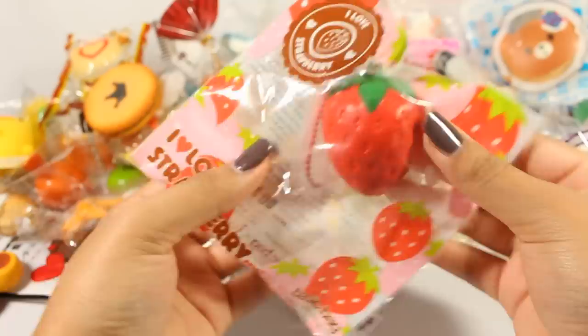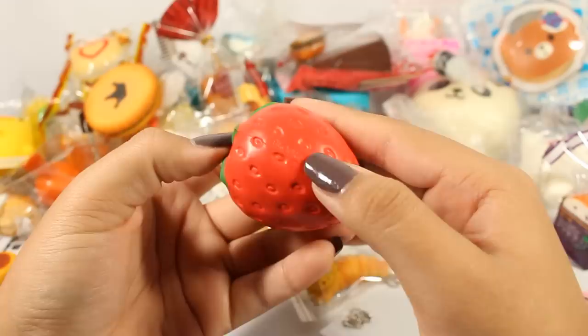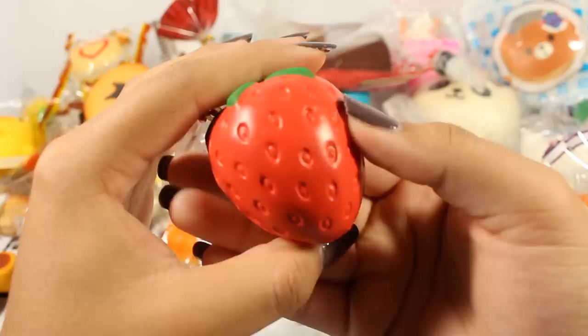Next is this iBloom I Love Strawberry in a menu size. It's very cute — looks exactly like the big version. Bloom is right there. Oh my god, this smells so good — it's a natural strawberry smell or something.